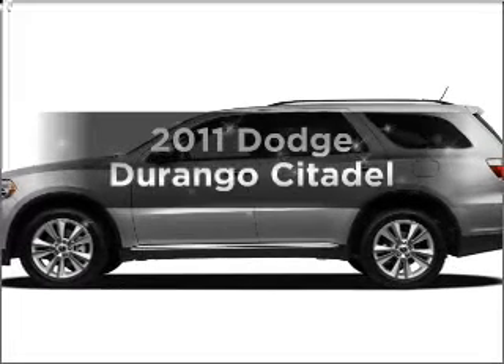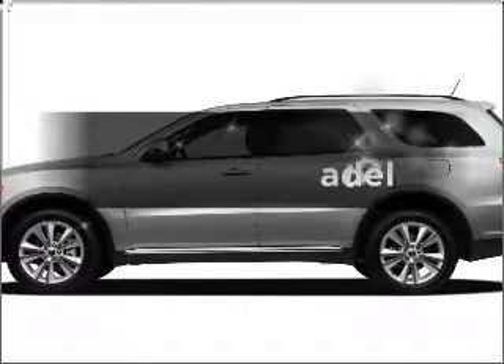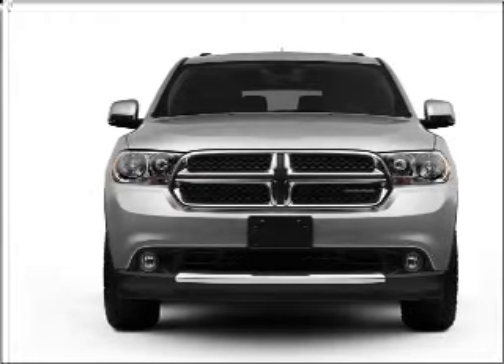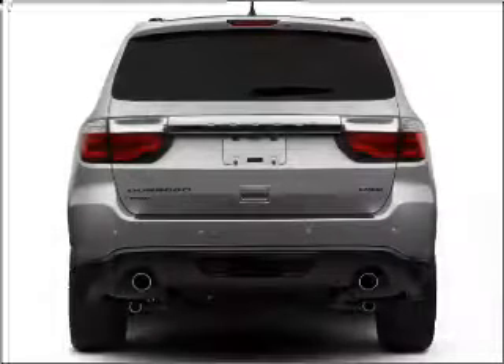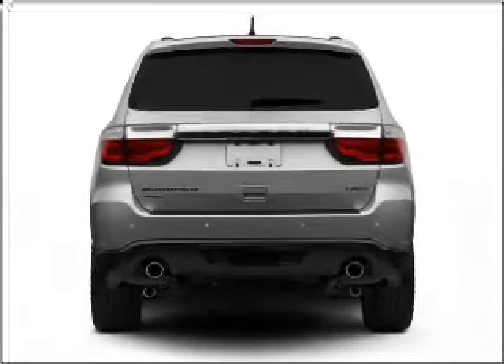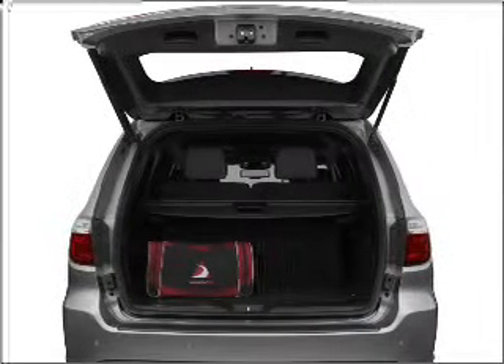Get noticed in this 2011 Dodge Durango. Ride in style and comfort in this great vehicle, with a powerful 8-cylinder engine that responds smoothly to its 5-speed automatic transmission. Reach your destination effortlessly with GPS navigation.